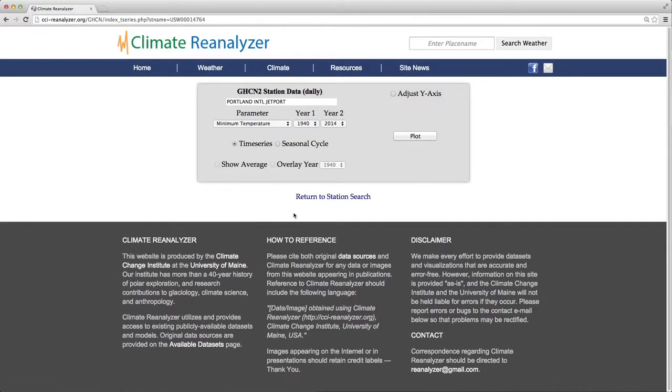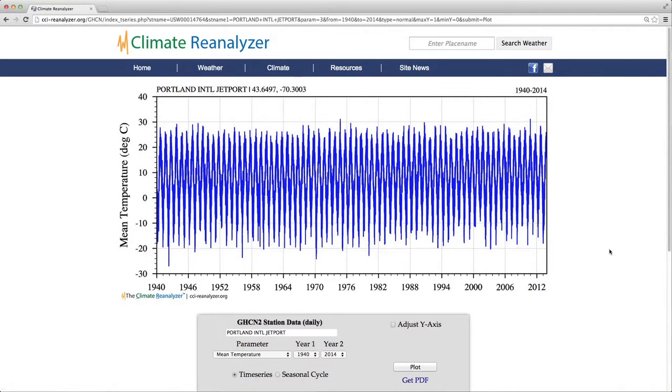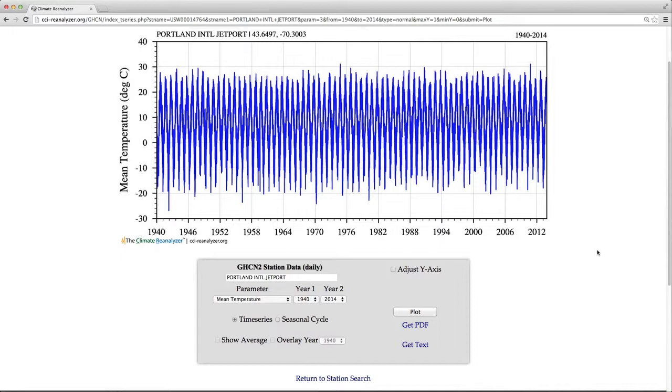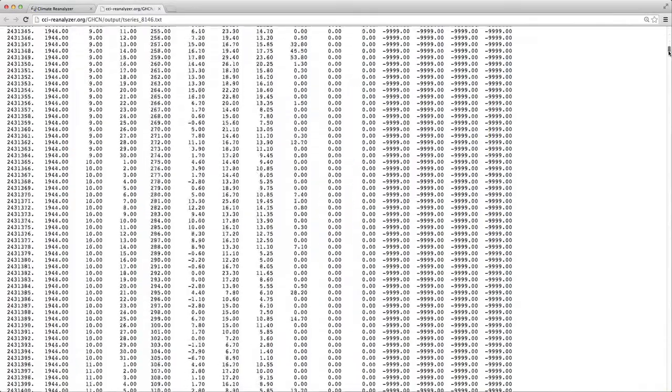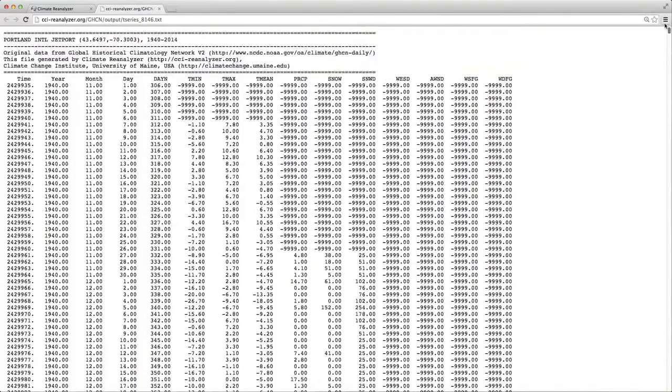Select the item and through this interface you can create plots. Over here, select the parameter — in this case we'll go with mean temperature. Year 1 and Year 2 define the range the plot will produce. Click plot. In a few seconds we'll see the mean temperature for the Portland Jetport. Here's the entire record. If you want to make your own plot, scroll down and click get text. Here's an ASCII text file that is nicely formatted to work with any spreadsheet software. You can download this file, import to your spreadsheet software, and then produce your own plots.